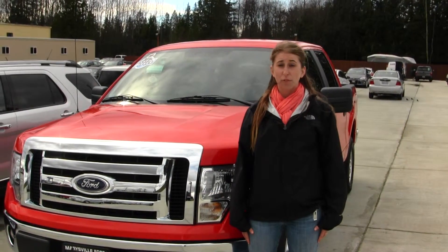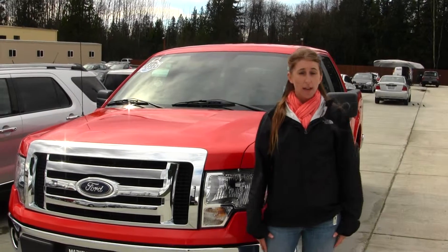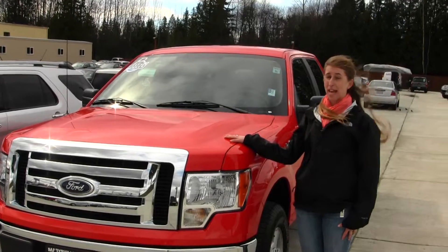Hi, this is Chelsea. Today I'm at Marysville Ford, located off I-5 at the corner of 136 and Smoky Point Boulevard. Today we're looking at this beautiful fire engine red 2012 Ford F-150 XLT.